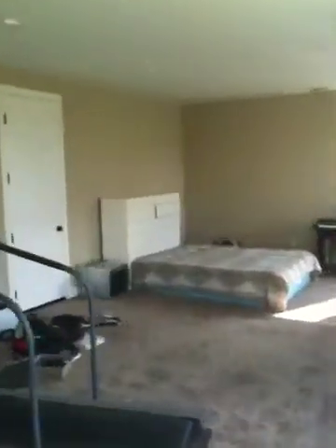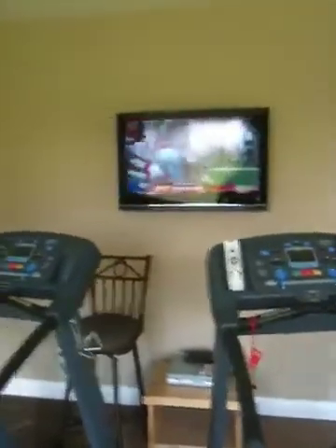We have central vacuum of course located throughout the house so you can clean everything and keep all the contaminants out. We have an exercise room with another integrated TV and touch panels down here.